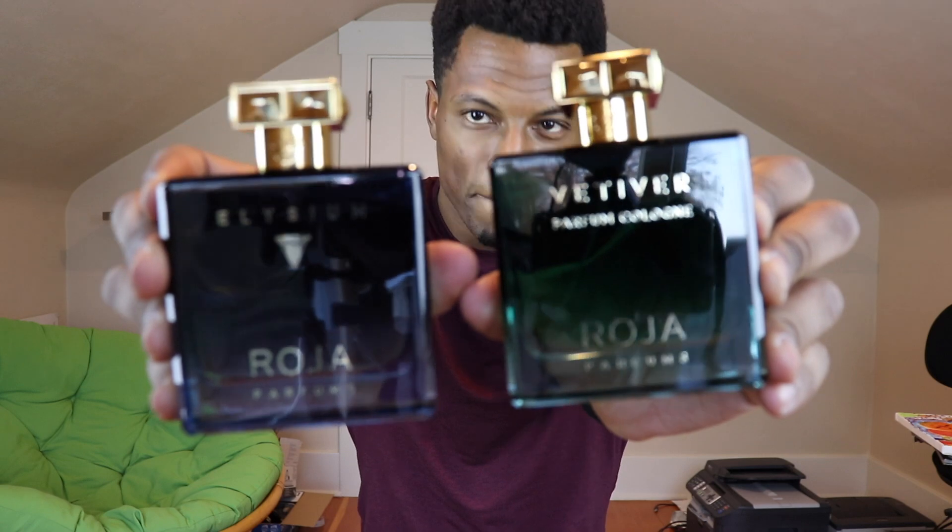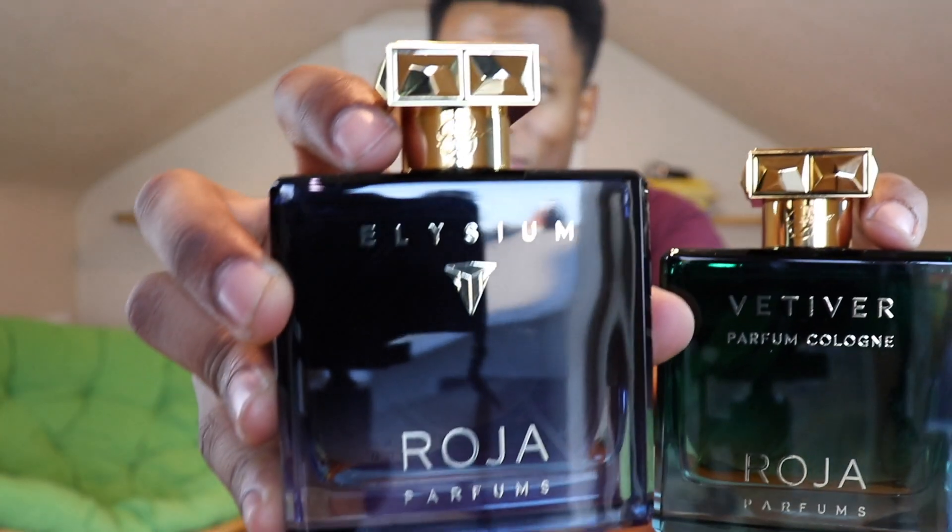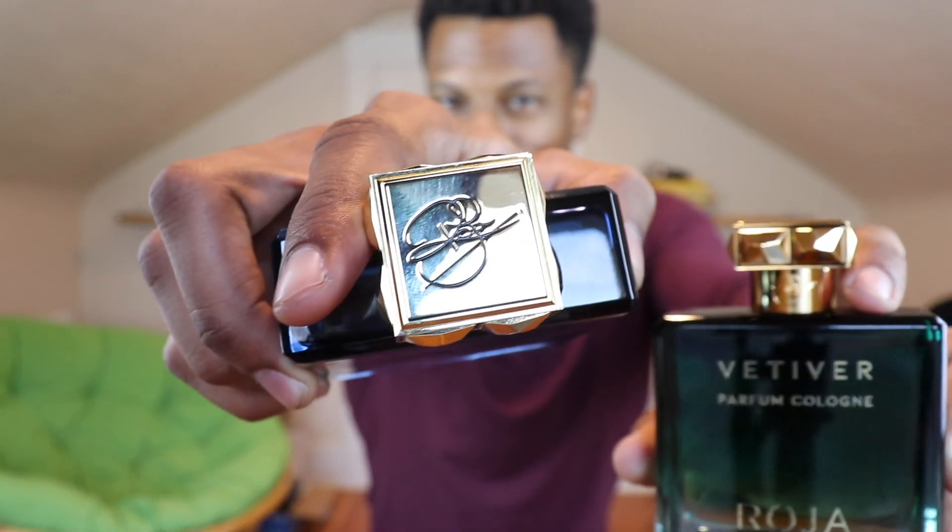I'm actually going to show this to you next to the originator of this collection, Elysium. You can see similar bottle design with the gold cap — heavy gold cap with beautiful details. You can see Roja's signature on the neck as well as on the top of the caps. You've heard me talk about Elysium a lot before. That's the granddaddy, and this is Vetiver, based on Vetiver Pour Homme, which is a popular scent from Roja.